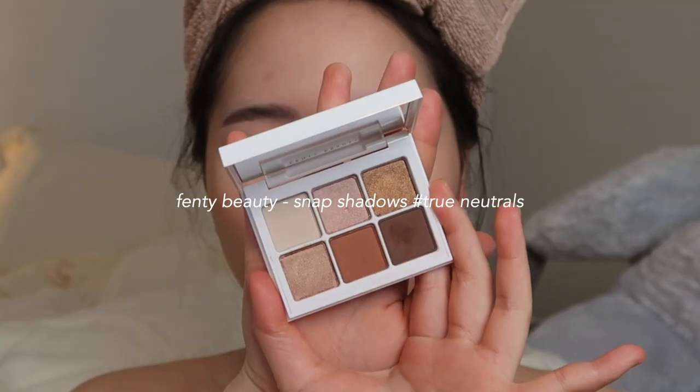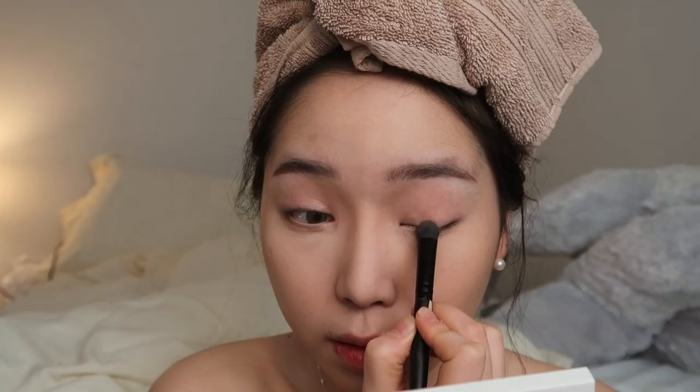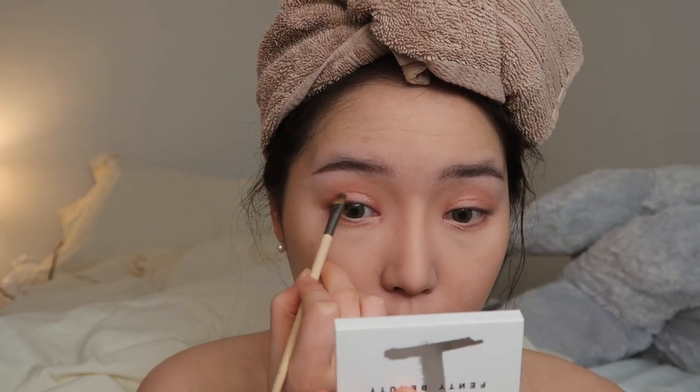I think while I'm at it I'm just going to contour my face. I'm going to get onto the Fenty Beauty Snap Shadows in True Neutrals. I'm going to use the shade Simmer Down — it's like a shimmery rose gold shade. I'm also going to apply that on the lower lash line. And then I'm going to take the shade Common Get It, which is like a warm matte brown, and apply that on the outer corner to give it some depth.